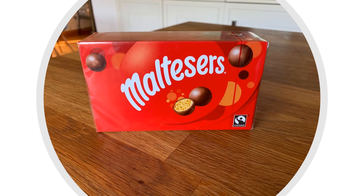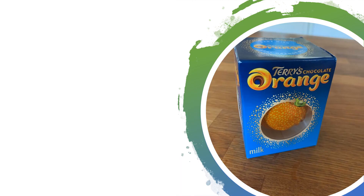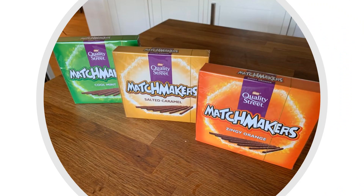Last on the list are all the chocolates. First up it's Maltesers. Next, a chocolate orange. And last but not least, the matchmakers — on these ones you can choose which flavour you want. Thanks for shopping.